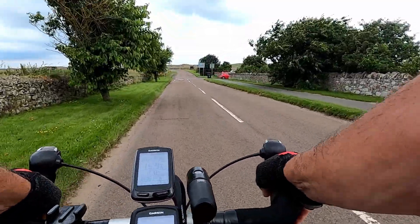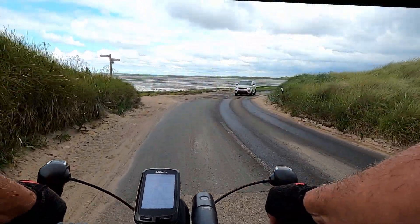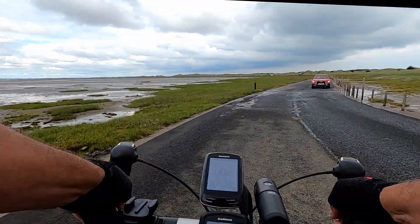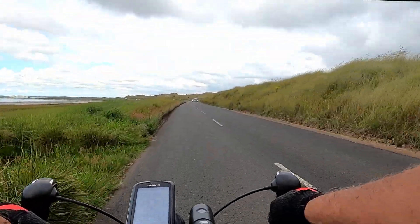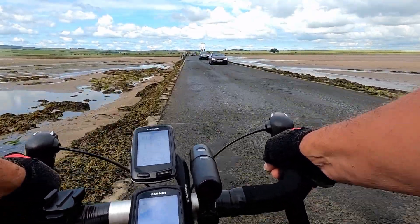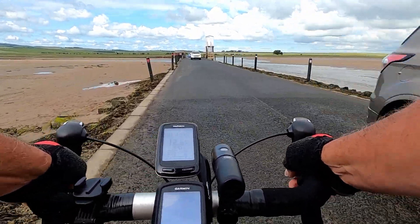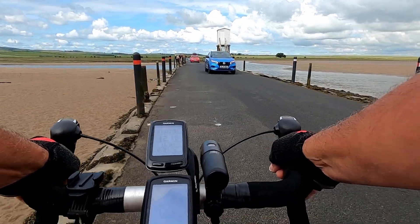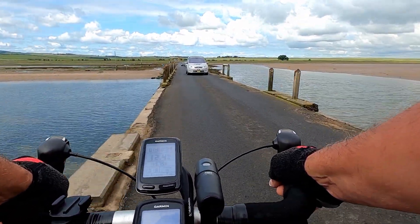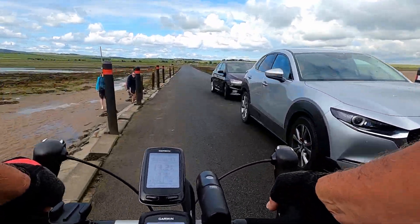There is only one road on and off, so we'll make our way back past the visitors car park and back onto the apron of the island. You can see the tourist cars coming on in their droves. If you ever get to the refuge here and find that the water is lapping across the road in front of you and behind you, then don't try and go any further forward or backwards — just get yourself in the refuge and wait. Apparently it's quite amazing how quickly the water can rise on the lower parts of the causeway.